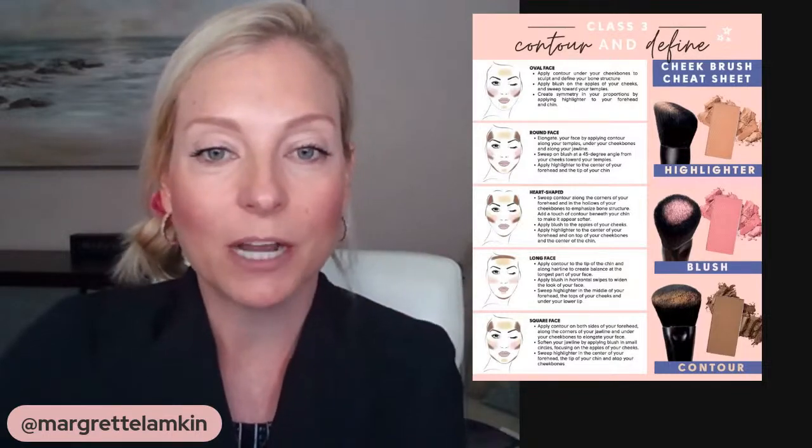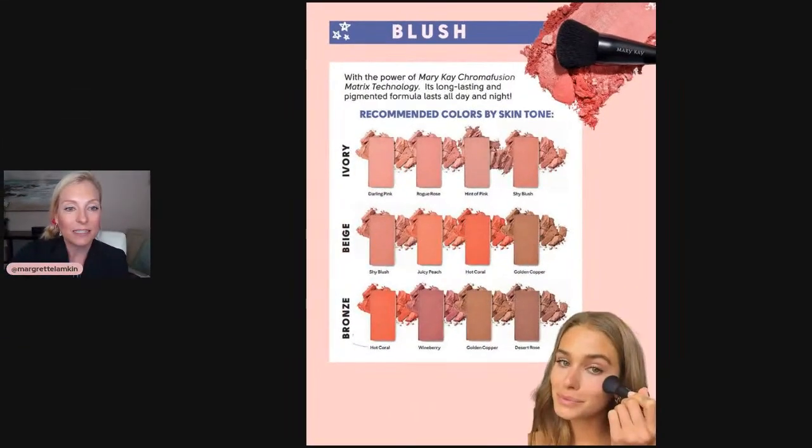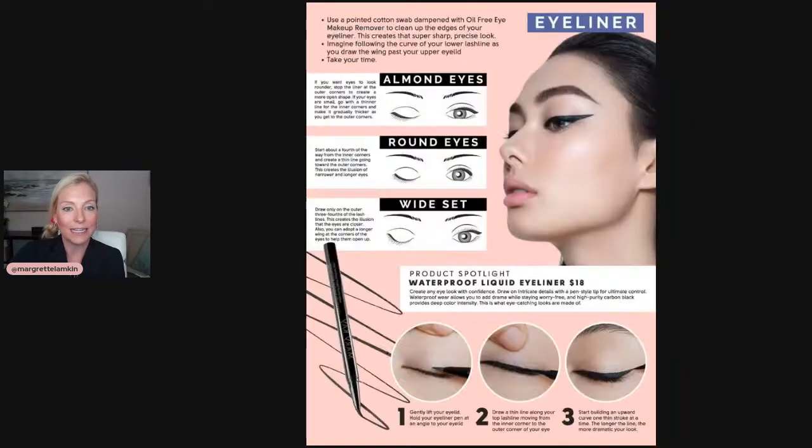We contoured, defined, and used our cheek brush. Let's talk a little more about the cheeks. According to this chart, ivory, beige, and bronze are the different colors recommended based on your skin tone — these are Chroma Fusion colors, which means they stay true to color, are very long-lasting, and highly pigmented. The chart gives you a recommendation as to which color is best for you. I'm kind of between ivory and beige, but I really like Shy Blush, so that's what I used today.